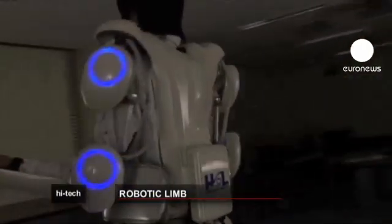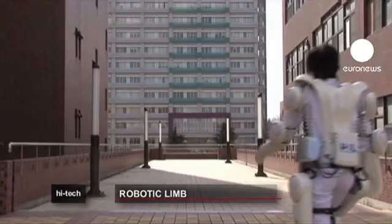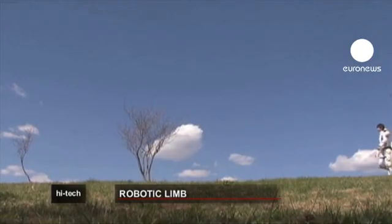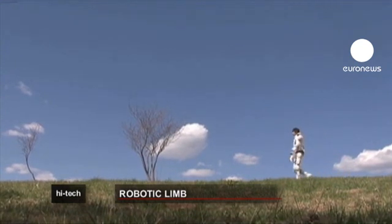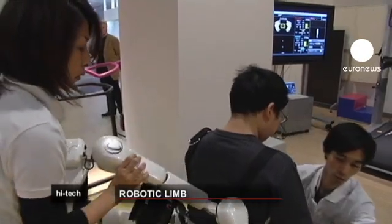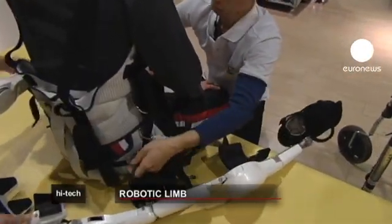Scientists at the University of Tsukuba have dubbed it HAL, for Hybrid Assistive Limb. They've been working on it for several years. HAL is an exoskeleton — an external skeleton — which not only protects its wearer, but gives him or her tenfold strength during specific actions. It's hoped it will change the lives of people with degenerative muscle disease or accident victims who would otherwise need long and painful therapy to regain basic mobility.